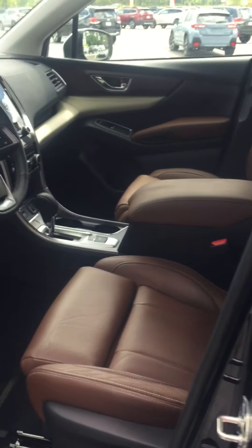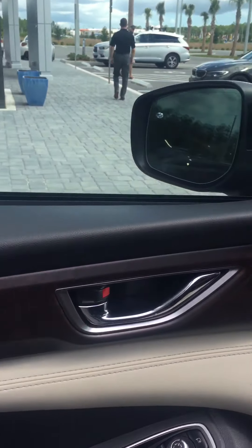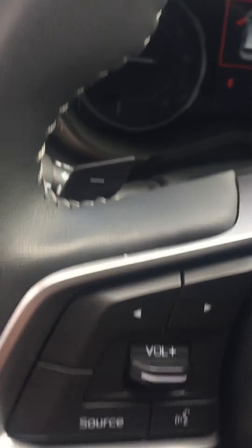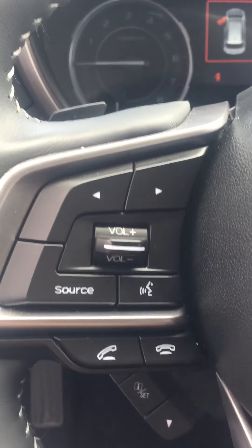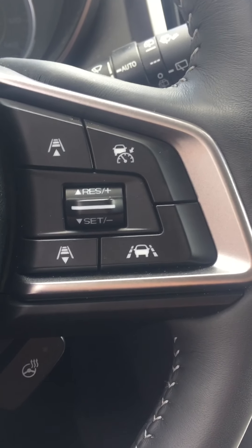This is the Touring model. It's gonna have the java brown leather interior, seat memory, and these are air-cooled seats. There's a seat extender there to give you some more support on a long drive. Your radio controls and Bluetooth controls are here, and adaptive cruise control and lane centering over here.